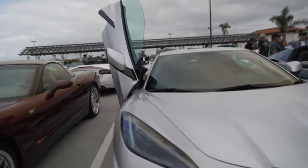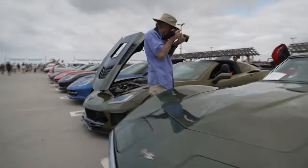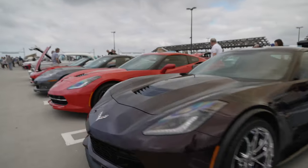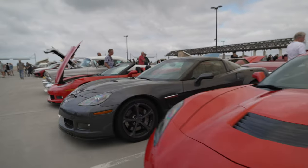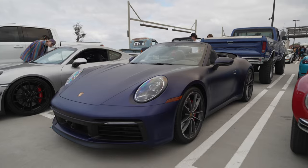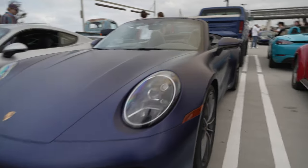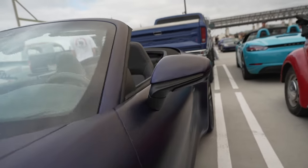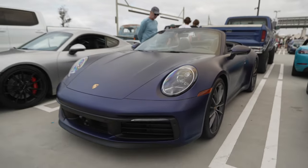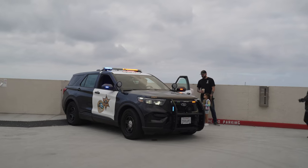A C8 with Lambo doors — cool. A C3, another Callaway Corvette. It's a Corvette takeover — they took over two roads. Check out this 992 with a matte blue wrap — yeah, it's a wrap, definitely not a paint job. Looks cool anyway. There's an officer here to enforce the no speeding, no revving, and no burnout rules.